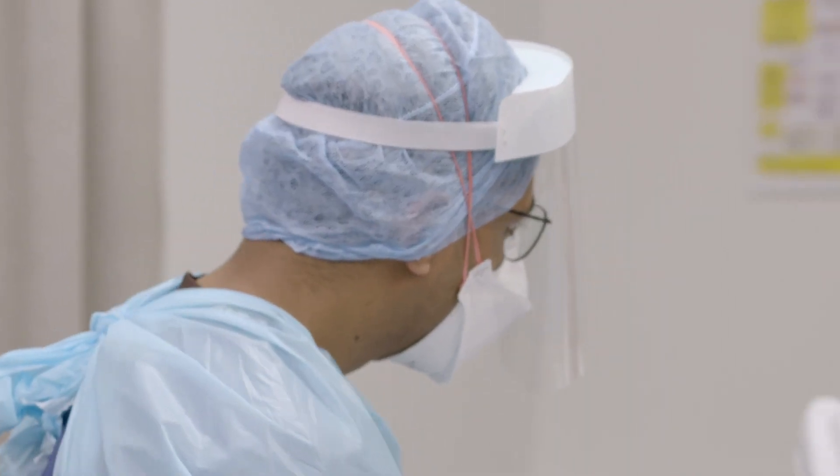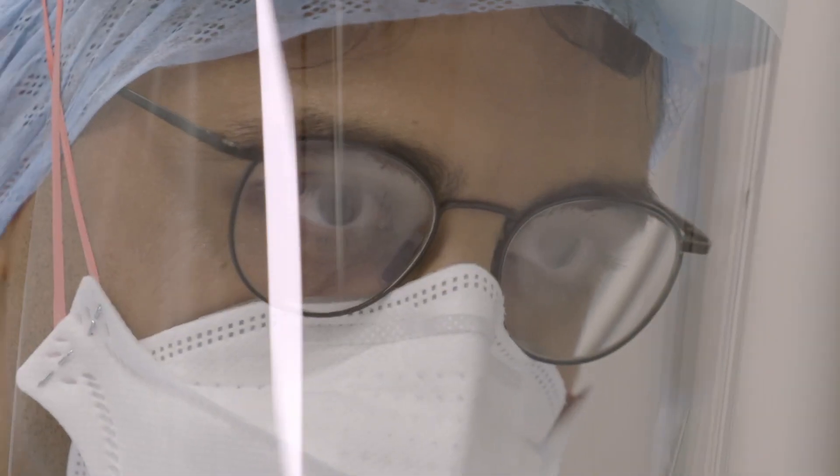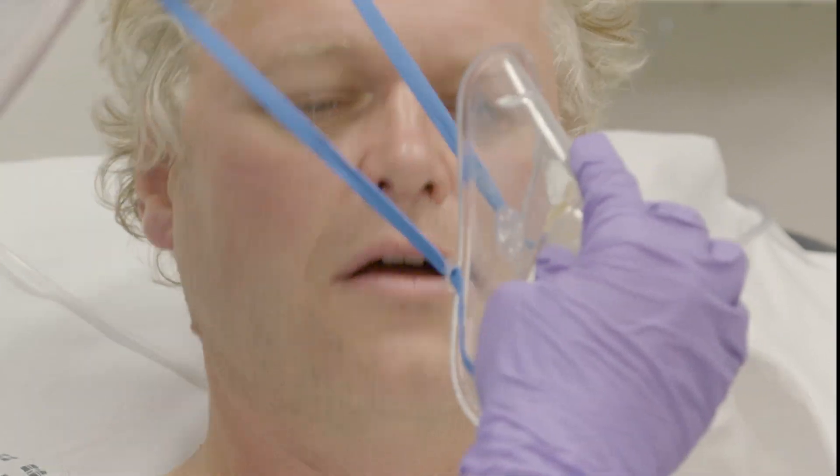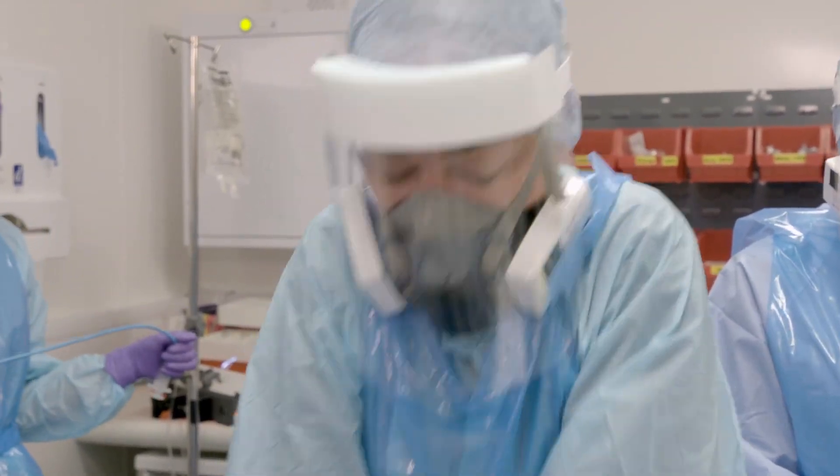Hi Pete, my name's Ad, I'm one of the doctors here. How are you feeling? I was approached by Designing Science and the University of Manchester wanting to know was there anything they could do to help us working on the front line against this Covid pandemic, and my response was: we need better PPE.